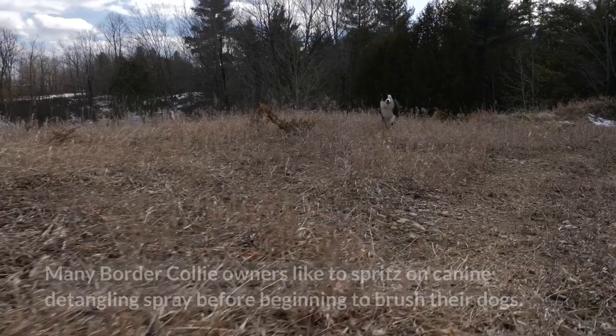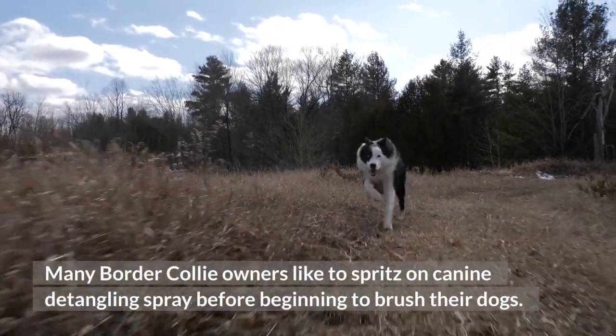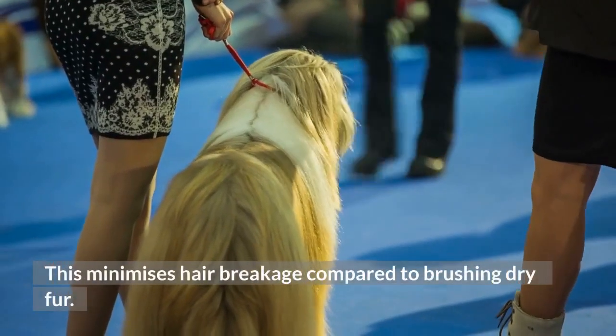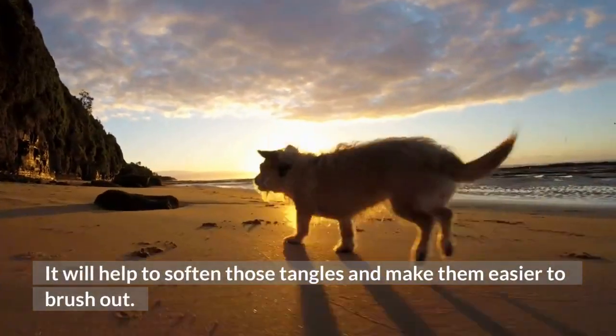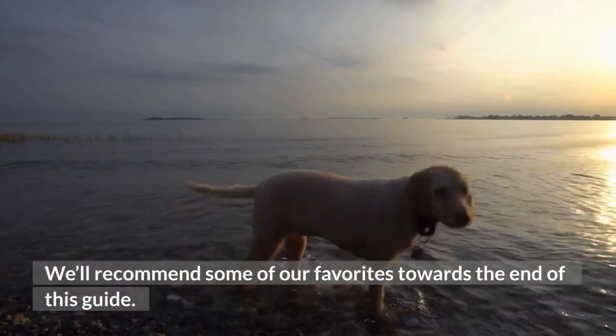Step 1: Detangling Spray. Many Border Collie owners like to spritz on canine detangling spray before beginning to brush their dogs. This minimizes hair breakage compared to brushing dry fur, helps soften tangles, and makes them easier to brush out. We'll recommend some of our favorites towards the end of this guide.